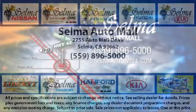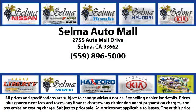the Selma Automall offers a unique shopping experience not offered by any other dealer in the valley. So come see us today and let us show you why so many people choose the Selma Automall as their preferred destination for buying a car.